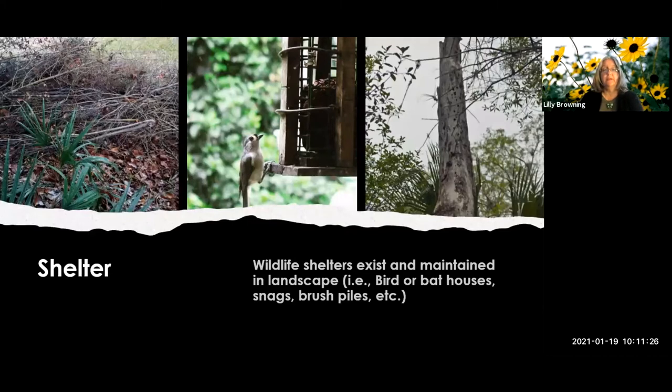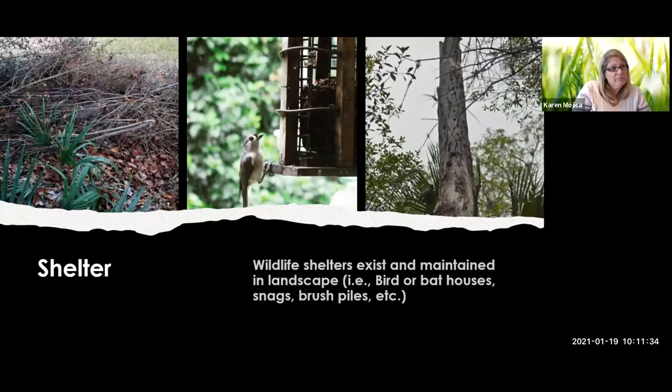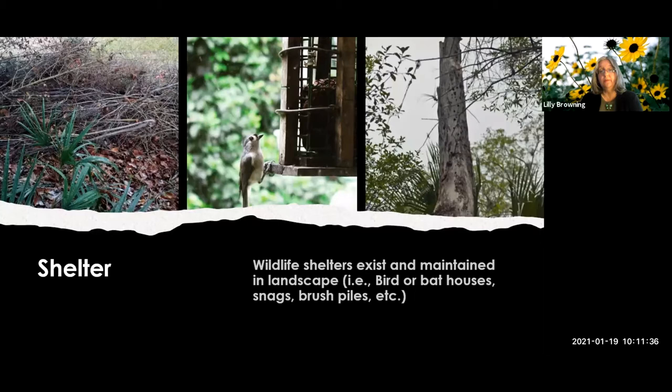The next criterion is shelter. It doesn't have to be man-made - though bird houses and similar structures count and earn you points. If your property allows for a snag - that's what a dead standing tree is called - you get points for that. Believe it or not, you get points for an old dead tree in your yard. Maybe your neighbors won't give you points for it, but I will.